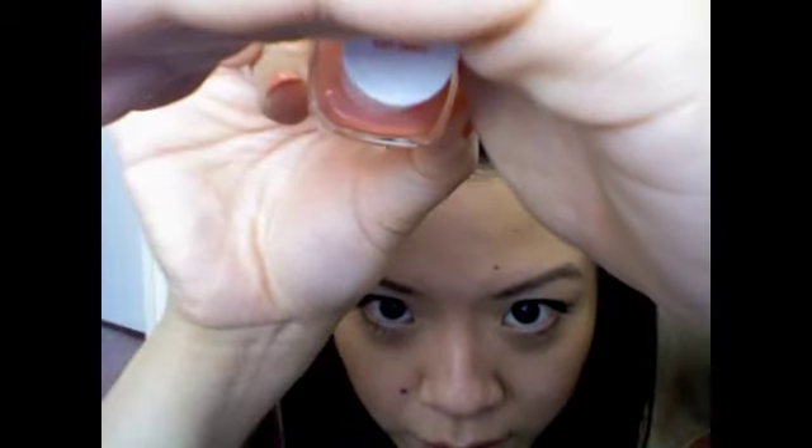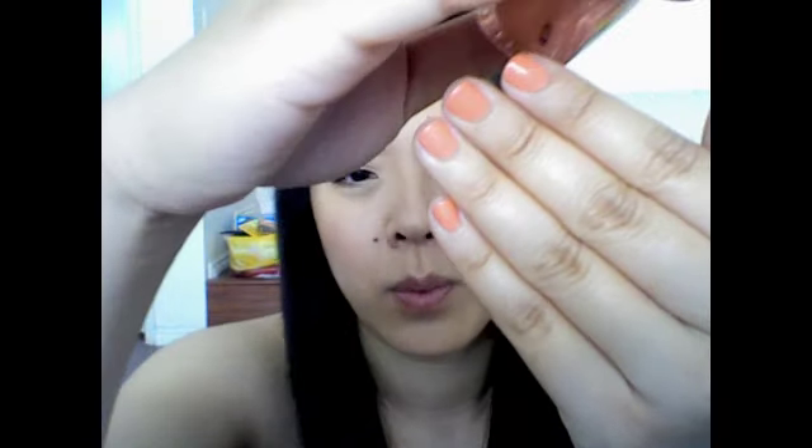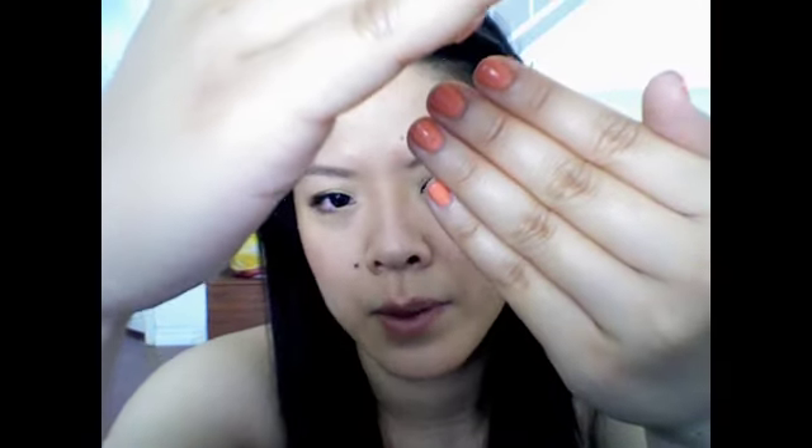The nail polish I've been loving for the month of September is this one from Essie — it's called Tarte Deco. It's just a really, really cute peach color. I have it on my nails right now. The lighting is making it look a little brighter than it really is, but in person it's like a peachy, peachy tart color. It's really cute. I feel like it's appropriate for fall. I'm just really excited that I can paint my own nails now. Favorite nail polish of September: Essie Tarte Deco.